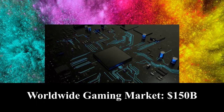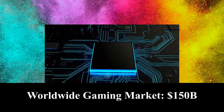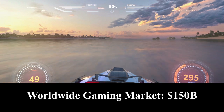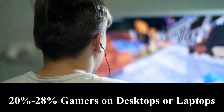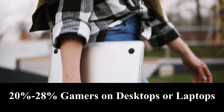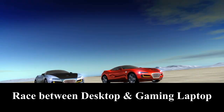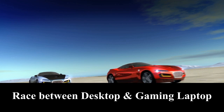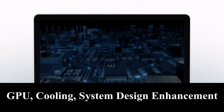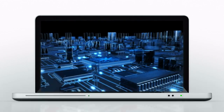The worldwide gaming market is reaching $150 billion in 2020 with 4.6 billion active game players across mobile, console, and PC gaming platforms. 20-28% of gamers play games on personal computers, mostly desktops and laptops. With advancements of the GPU, cooling technology, and design enhancements, gaming laptops are becoming more popular with their pronounced portability and comparable gaming performance.